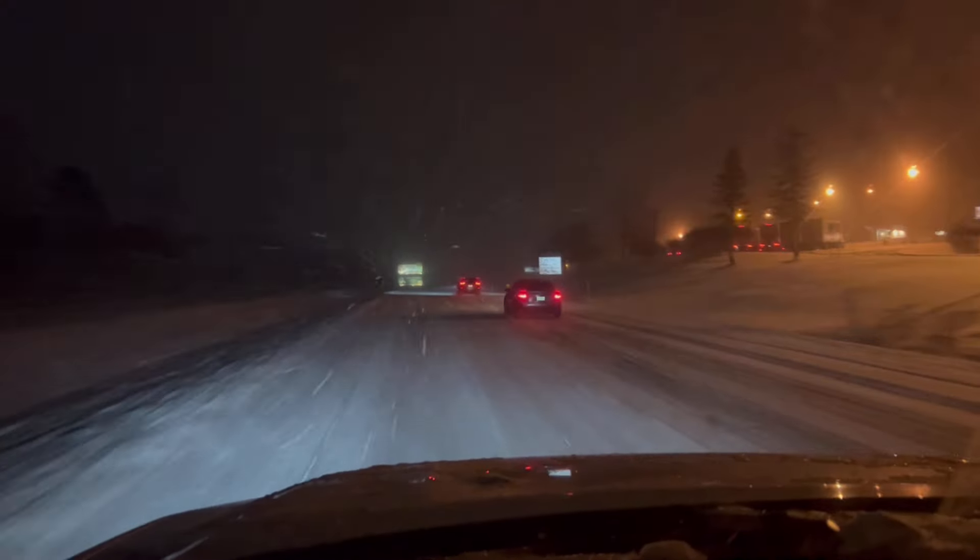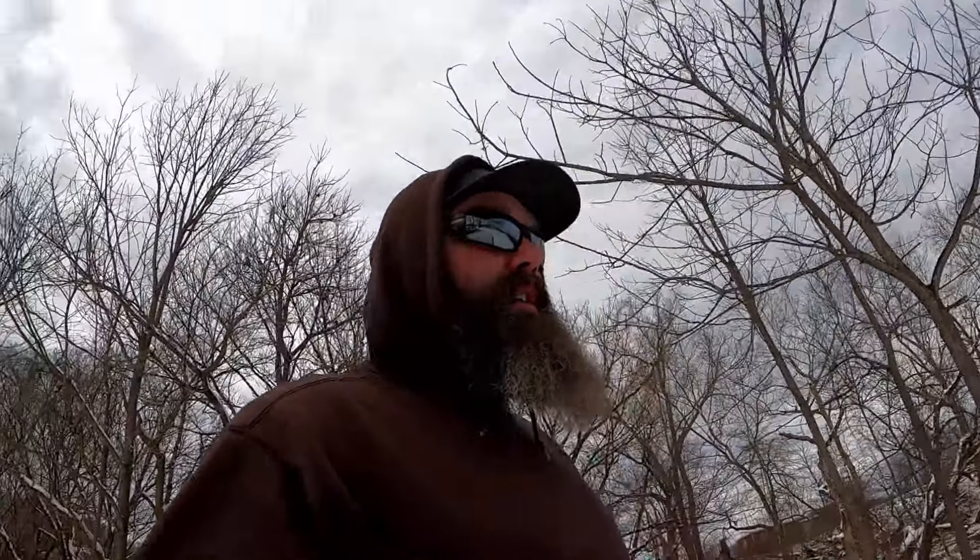Roads aren't bad at all, but there's definitely quite a few good inches of snow on the ground. The GPS says an hour and 18 minutes — I'm thinking it's going to take a little longer because people are going pretty slow. This is going to be kind of the first farther trip in the truck. As of right now, I've only had it about 20-25 minutes one way.